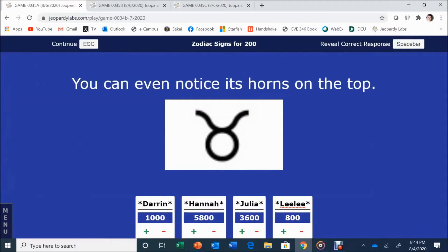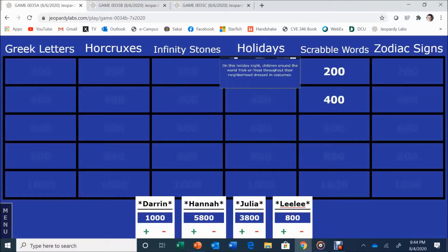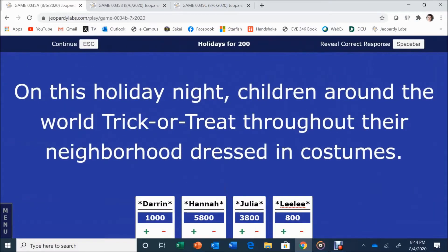Zodiac Signs for 400. Sometimes the pair representing this sign is identified as Romulus and Remus. Hannah answers: Gemini. Gemini is correct. Zodiac Signs clue: you can notice its horns on the top. Julia answers: Taurus. Correct. Holidays for 200: children around the world trick-or-treat dressed in costumes. Darren answers: Halloween. Yes!